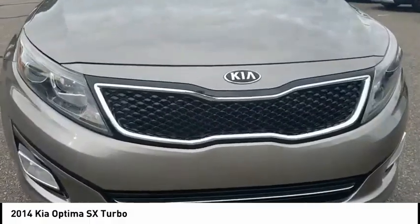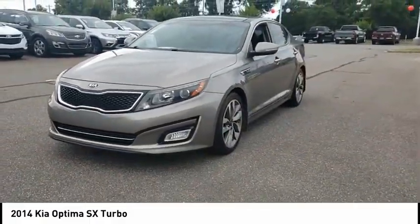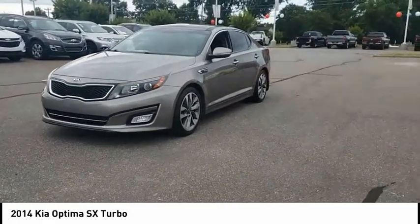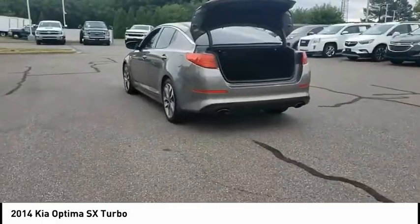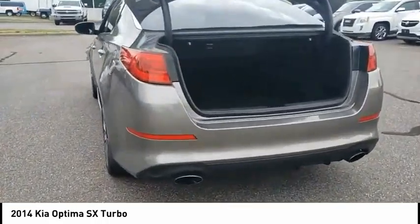The Optima also features engine management systems like direct injection and turbo charging, which enhance performance without sacrificing fuel efficiency. Its smooth flowing lines speak of grace and style and offer a strong hint of European luxury.